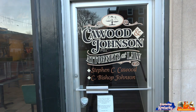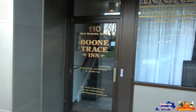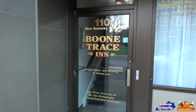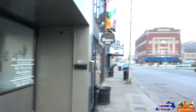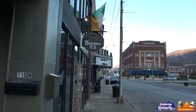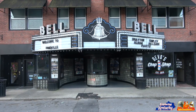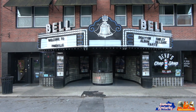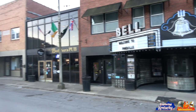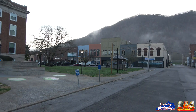Boone Trace Inn does reservations and booking at airbnb.com — smart, that's smart. Boone Trace Inn and Butchers Pub. Looks like there's a theater here — you've got an album release party, a nice 'Welcome to Pineville' sign, and a ticket office. I love that blue there.